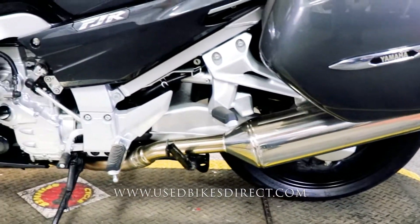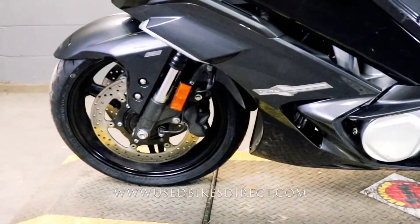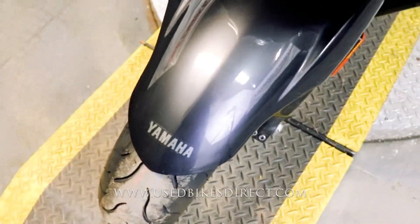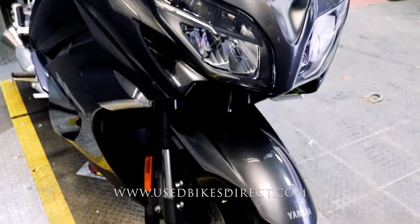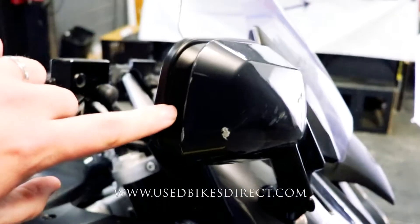This one is a 2021 model Yamaha FJR 1300. It's going to feature Yamaha's 1,298cc inline four-cylinder engine, and that is paired up to a six-speed transmission. This one has 7,252 miles on it, and a few scuffs along the way — just like what you see on the side of the fairing here and to the side of the mirror also.